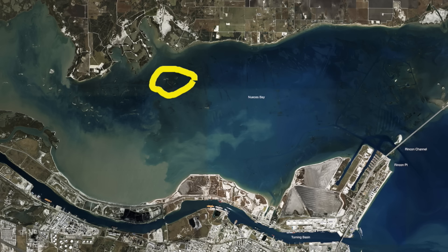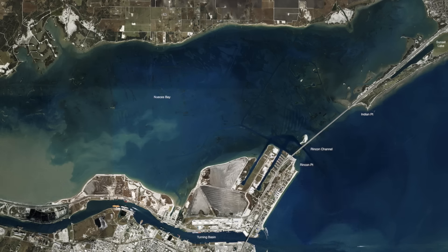Also making drifts across some of these reefs with popping corks and live shrimp, catching some really nice trout. Over here in the Rincon Channel,